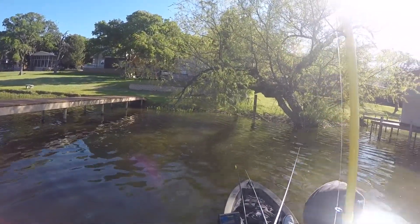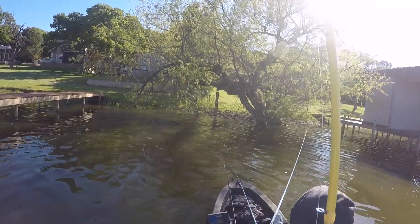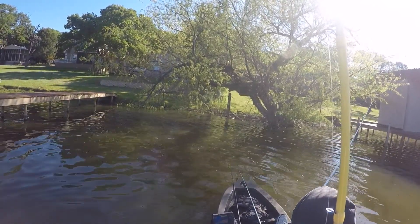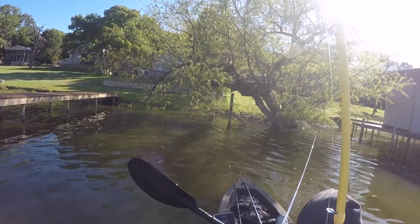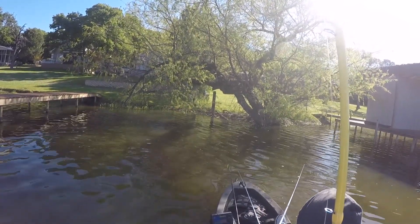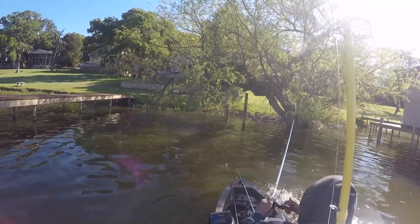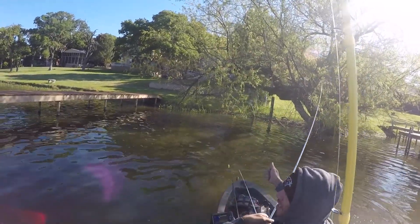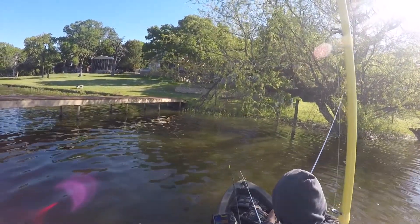I toss it right back in that same tree spot and just drag it across the bottom. This lake is really nice — the only problem is the boat ramp is shut down because it looks like they're making a better boat ramp, but it hasn't been worked on in a while. There's a little trouble getting our kayaks down to the water, but a couple of guys with wheels can help with that.